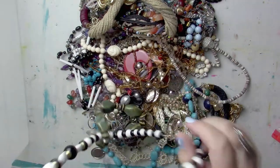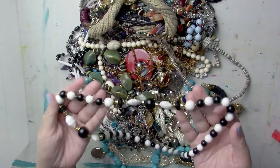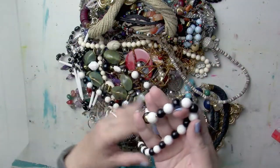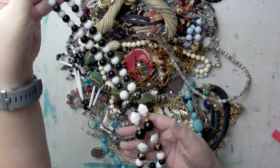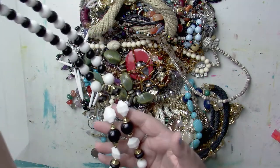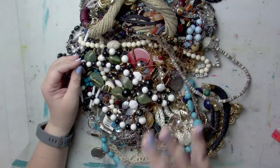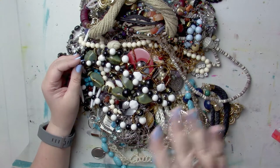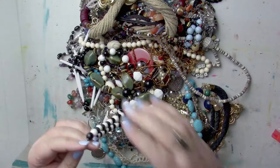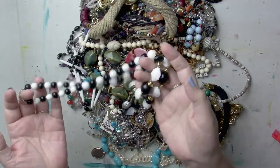First off, we have a nice beaded necklace that's actually quite cute. I'm looking for a maker but I don't see one. Still, it's a nice black and white statement bead necklace. Each of these bags was about $25. Last time I ended up at about $0.25 a piece of jewelry, so if I end up with 90 items I've already gotten my money's worth.